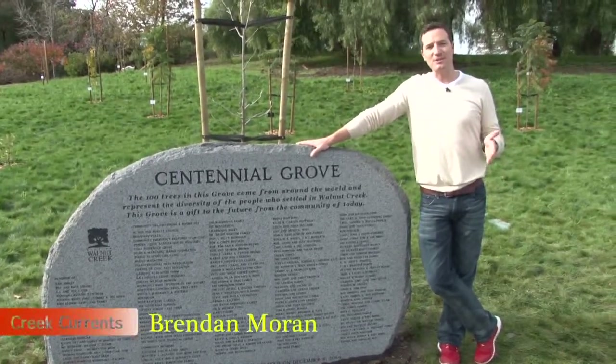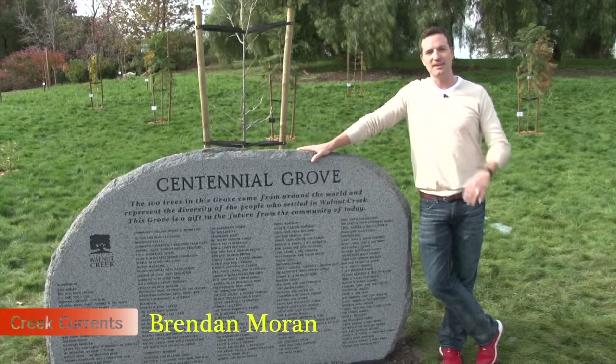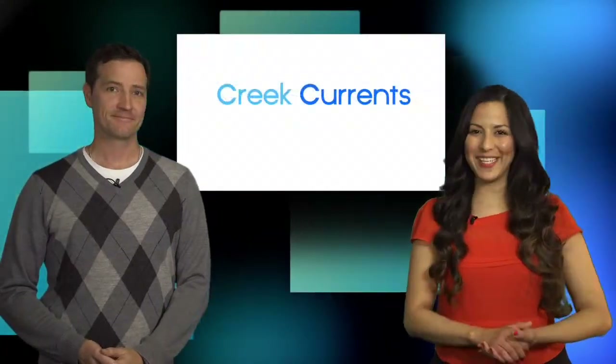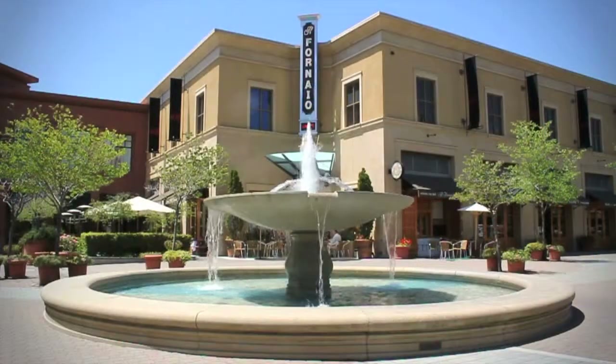It's been a great year for Walnut Creek's Centennial Celebration and we want to thank everybody for making it happen. If you want to see the Centennial Grove for yourself, don't forget that Heather Farm also has a dog park, a skate park, and the All Abilities Playground. We'll see you next time on Creek Currents.